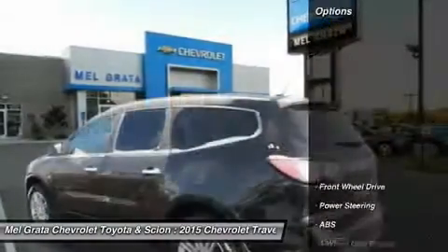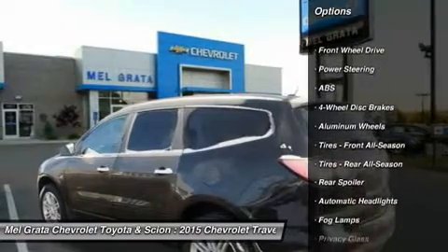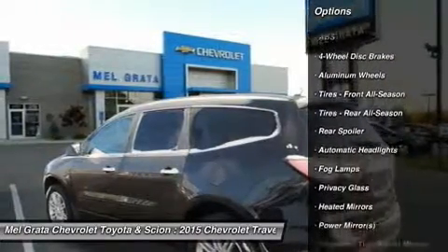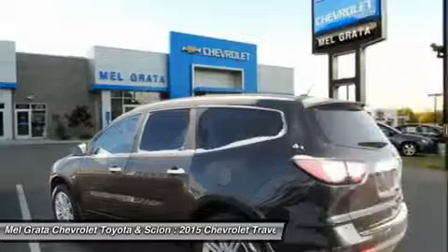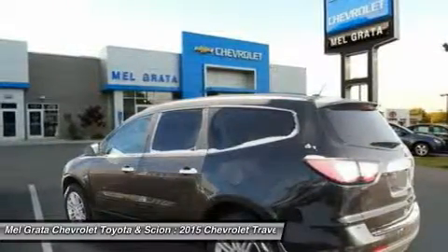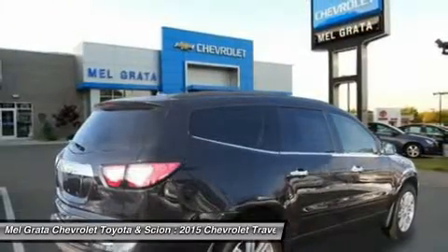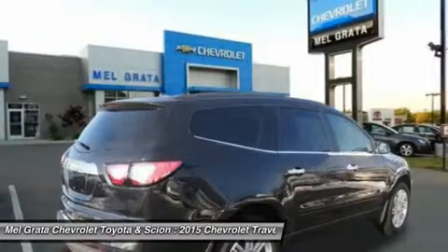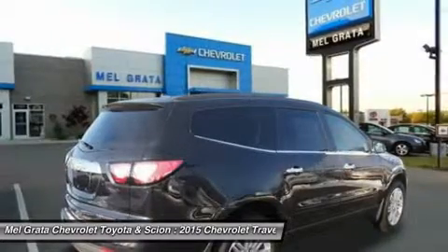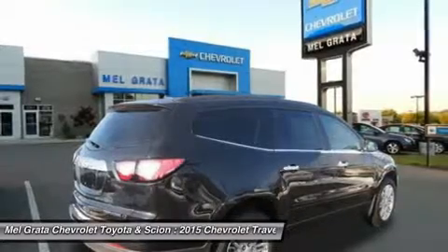For 2015 the Traverse adds available Remote Link Key Fob Services, a component of the OnStar Remote Link app that gives you access to features such as Remote Start as well as locking and unlocking, even when miles away from your vehicle. Plus, Forward Collision Alert and Lane Departure Warning are added to its roster of safety features. The Traverse also features the MyLink infotainment system and the industry's first front-center airbag.